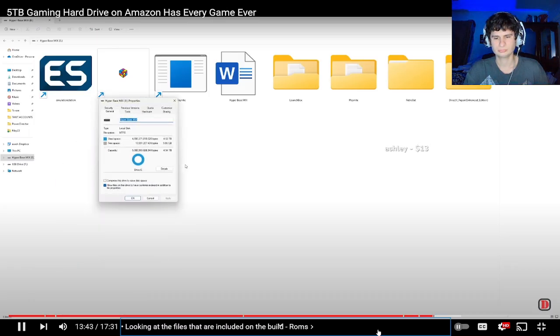So I did want to show you - they really did fill this thing up. 4.5 terabytes worth of games on this drive.